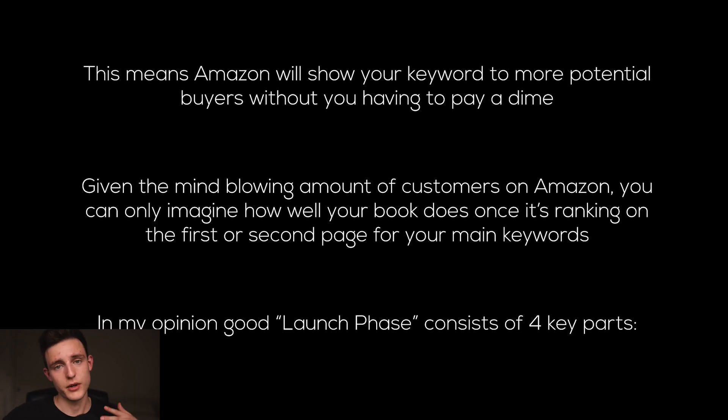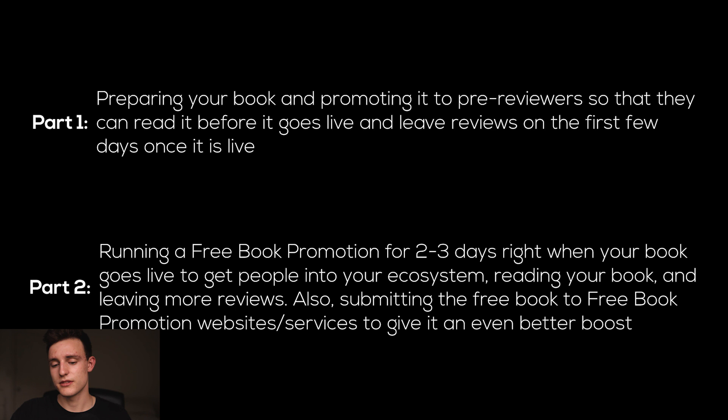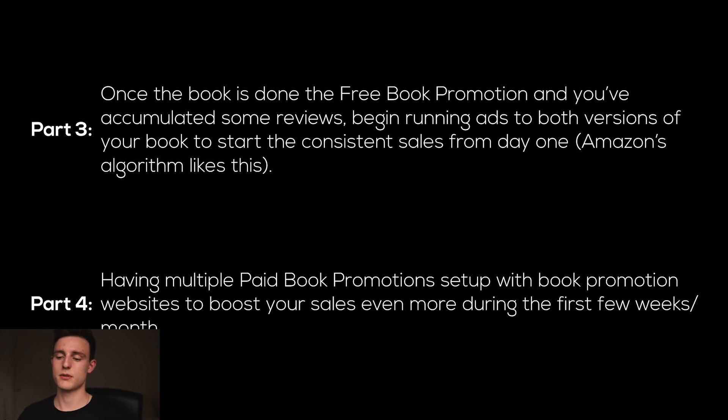In my opinion, the launch phase consists of four key parts. Part one is preparing your book and promoting it to pre-reviewers so they can read it before it goes live and leave reviews in the first few days once it is live. Part two is running a free book promotion for two to three days right when your book goes live to get people into your ecosystem, reading your book, leaving more reviews, and submitting the free book to free book promotion websites and services. Part three is once the free book promotion is done and you've accumulated some reviews, begin running ads to both versions of your book — paperback and ebook — to start getting consistent sales and show the algorithm your book is worthy of ranking higher. Part four is having multiple paid book promotions set up with book promotion websites to boost your sales even more during the first few weeks of your launch.